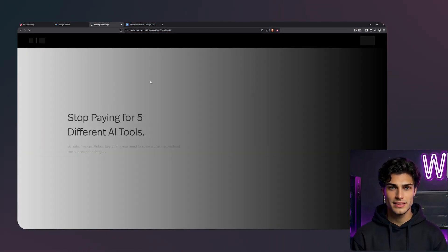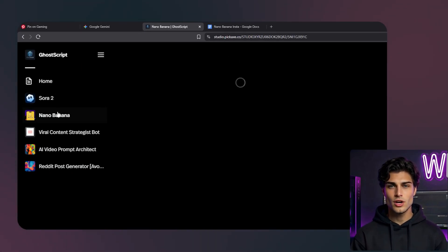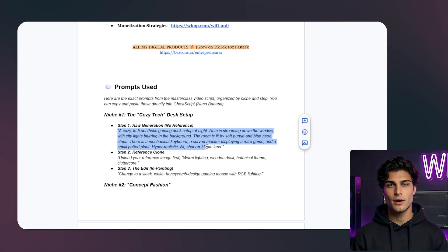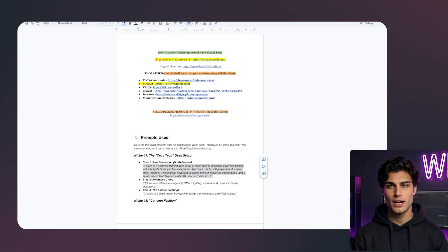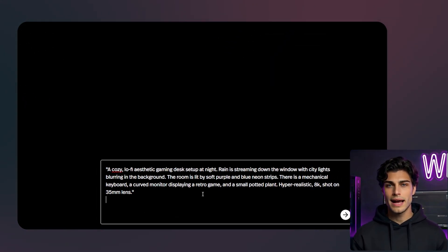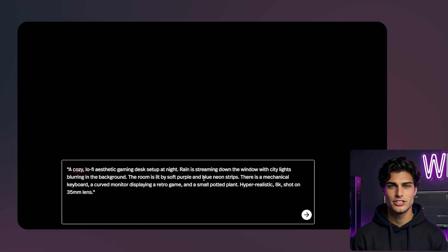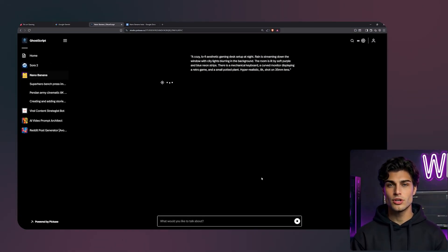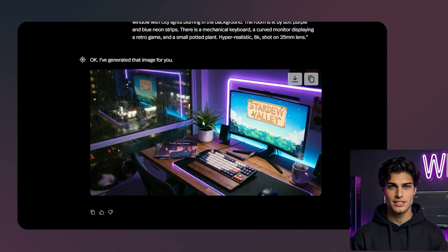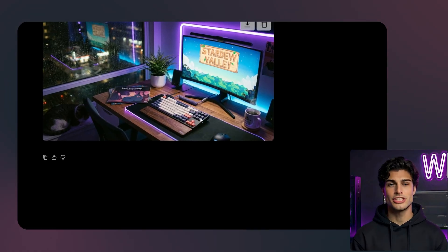I am heading over to GoScript and opening the Nano Banana Image Generator. I want to test the raw capability first. I am going to paste a prompt that describes a cozy, lo-fi aesthetic gaming desk setup at night. Rain is streaming down the window with city lights blurring in the background. The room is lit by soft purple and blue neon strips. There is a mechanical keyboard, a curved monitor displaying a retro game, and a small potted plant. I want this hyper-realistic, 8K resolution, shot on a 35mm lens. I'll set the aspect ratio to 3x4 because this is for Instagram. Look at these results — this is without any reference image. The lighting is perfect. The reflection of the neon on the desk and the texture of the mouse pad are incredible. It is indistinguishable from a real photo.